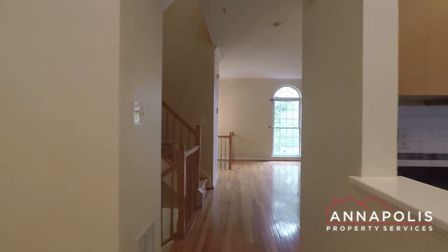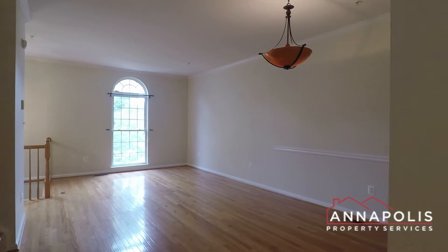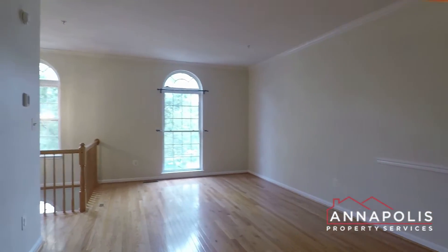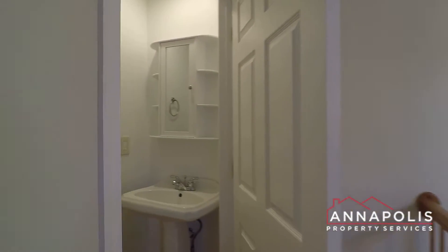Finally, we're going to head up to the top floor where we've got two huge bedrooms and two full baths. There's also a half bath powder room just around the corner here on the second floor.